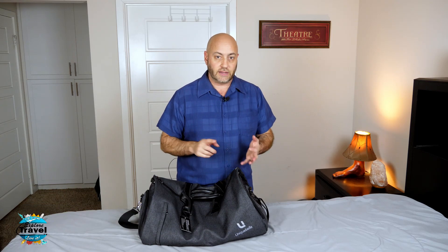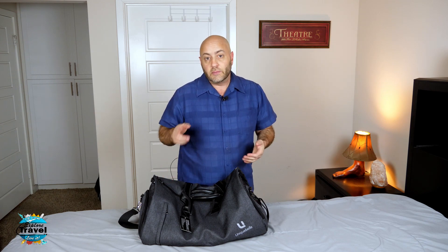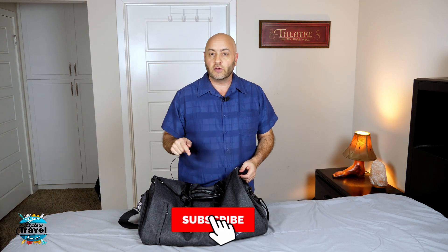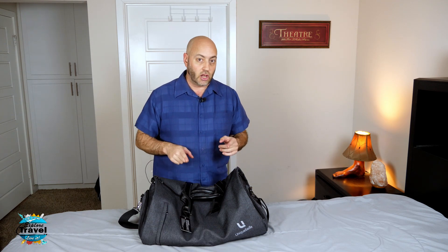Welcome back to X-Travel TV. My name is David L. Peters. If you like travel stuff like tips and tricks, travel vlogs, and product reviews, please hit the subscribe button and the bell so you know when I put up more videos. I do appreciate it — it helps the channel out a lot.